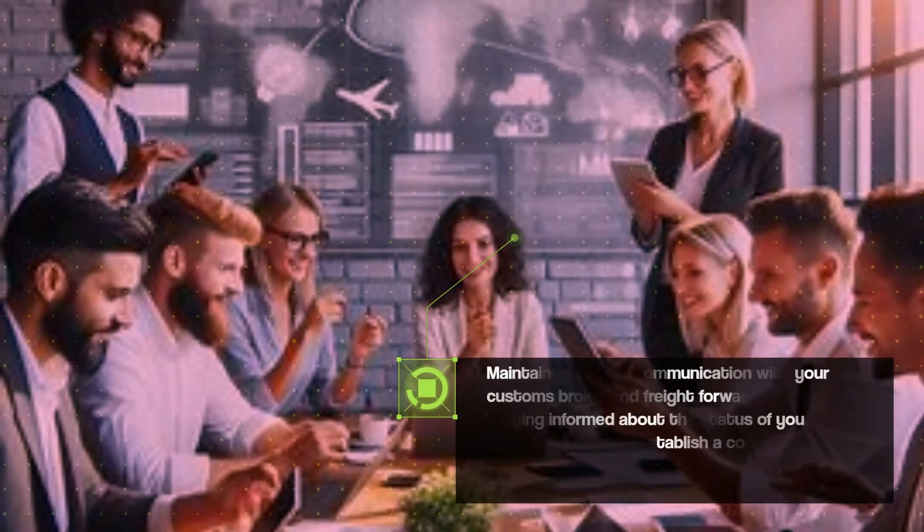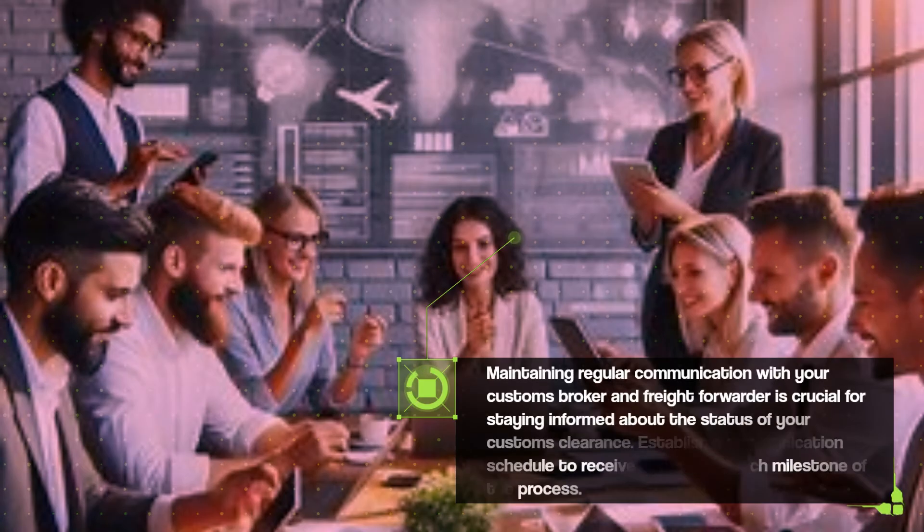Maintaining regular communication with your customs broker and freight forwarder is crucial for staying informed about the status of your customs clearance. Establish a communication schedule to receive updates on each milestone of the process.